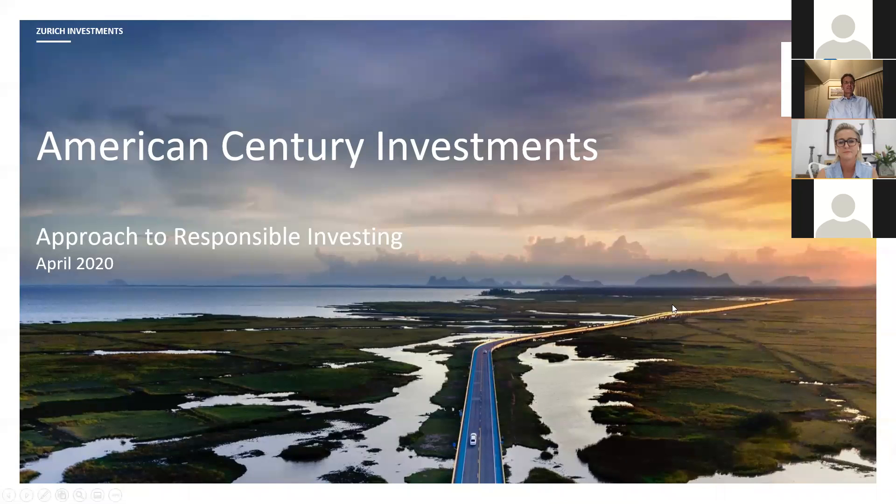American Century itself is a US-based fund manager. It was founded in 1958, and it's got over $150 billion in assets and about $20 billion in global growth strategies.